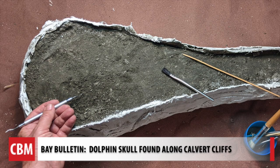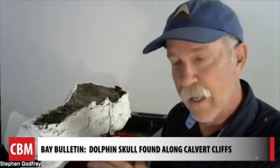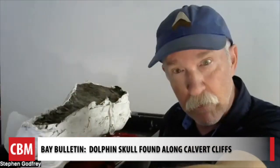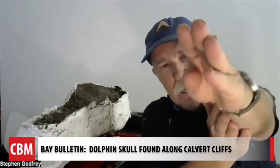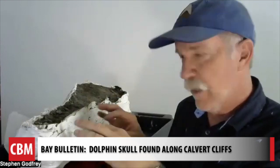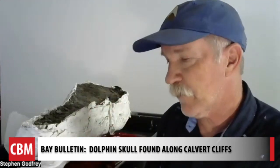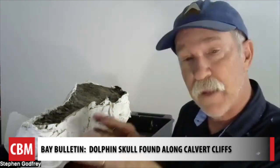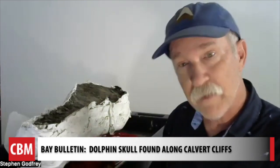We know what family of dolphins this skull belongs to — it's an extinct family characterized by a very long snout, and the lower jaw was shorter than the upper jaw. All we have to do now is figure out: is it one of the four known kinds of dolphins in this family, or is it something new?